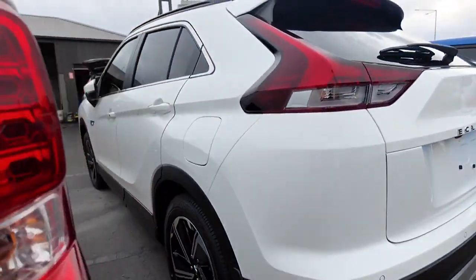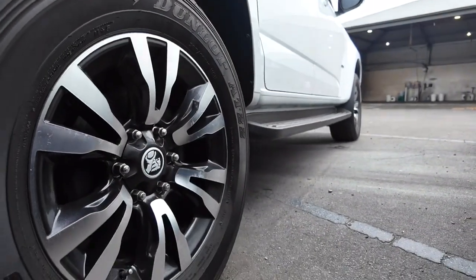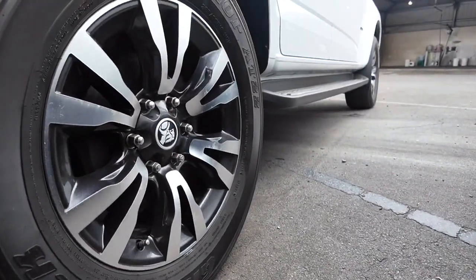We also have your number plate lights back there as well. Again, you can see those wheels are in great condition — not just that front one.